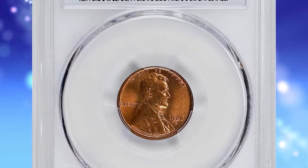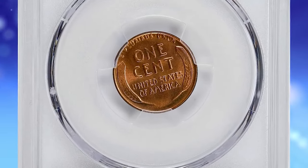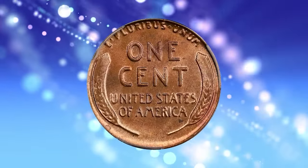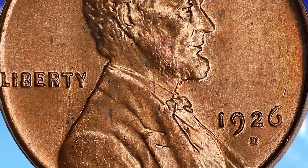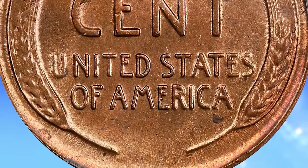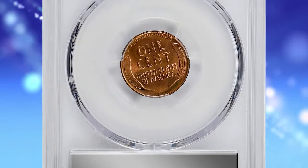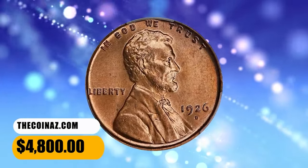1926-D Lincoln cent, graded in Mint State 65 Red by PCGS. According to Stack's Bowers, the satiny bright copper surfaces exhibit an uncommonly bold strike — a survivor of this well-known strike rarity among 1920s Lincoln cents. Solid gem quality throughout and worthy of inclusion in an advanced collection of this popular and widely collected series. The 1926-D cent is relatively common overall but scarce in higher mint state grades. Strike and surface quality are the two compromising factors that make this issue so conditionally rare, and fewer than 200 coins are thought to survive in gem condition from an original mintage of just over 28 million pieces. This specimen was bargained for $4,800.